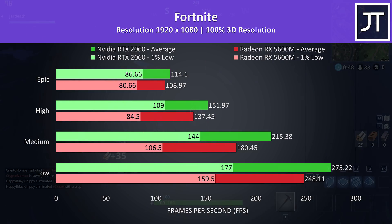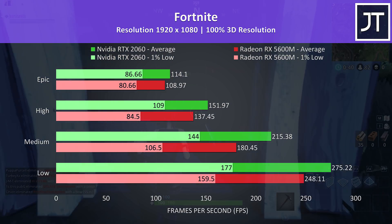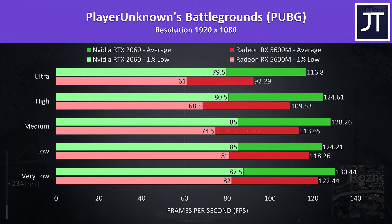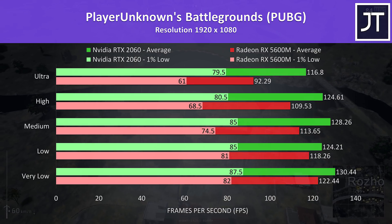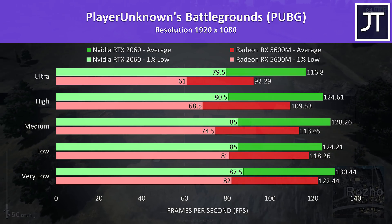Fortnite was tested using the replay feature with the exact same replay on both laptops. The 2060 was in front in all instances, however by the time we get up to the highest epic setting preset it's less than a 5% higher average frame rate, while the 2060 has a higher 11% lead at low settings. PUBG was also tested with the same replay on each machine. This has been a title that favors Nvidia graphics, and at ultra settings the 2060 had a 27% higher average frame rate — the second highest out of all 20 games tested.